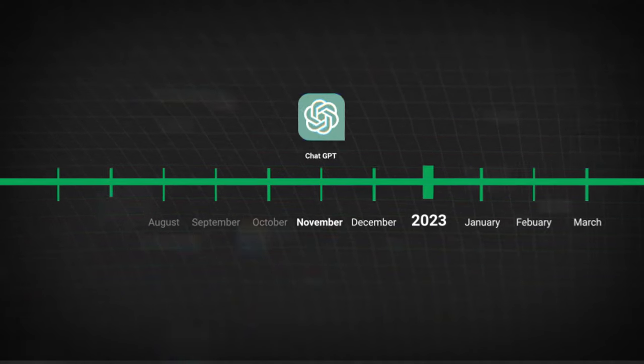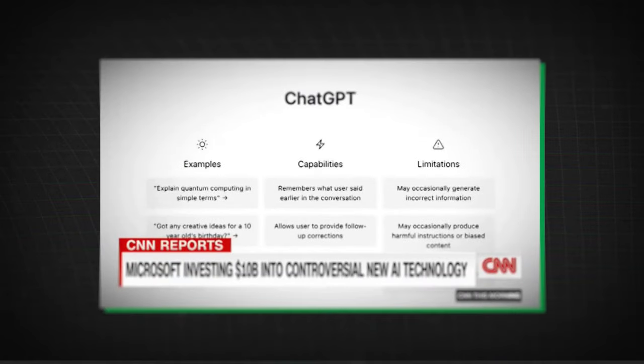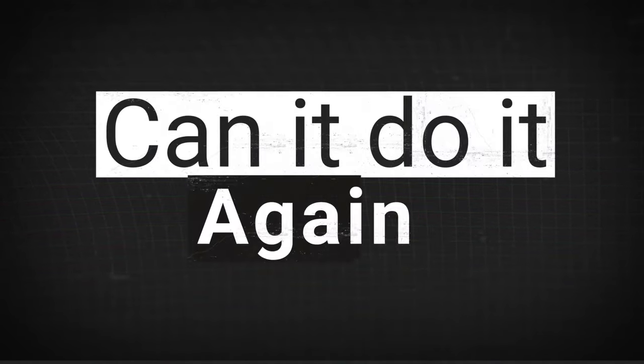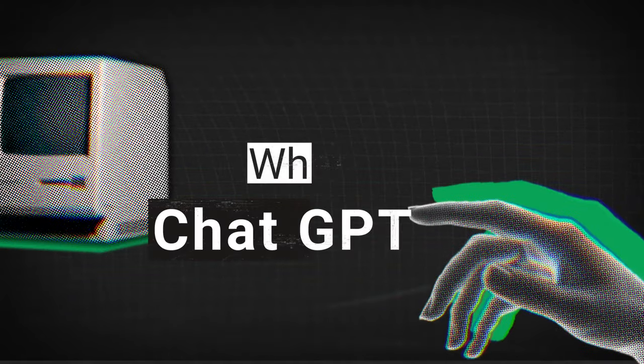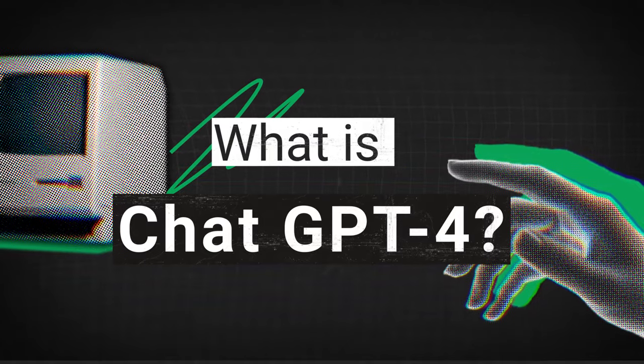A few months ago, ChatGPT blew up the internet. The future is now. Maybe you've heard of it. So what is ChatGPT 4? What's new in it? And what cool features can you try? Let's dive in.